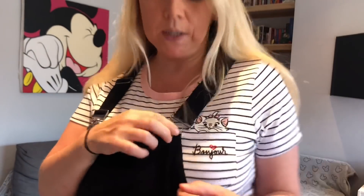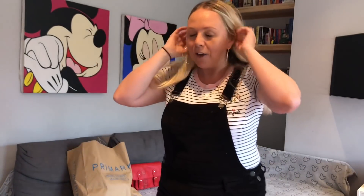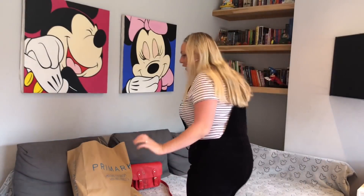You probably think I'm never out of these dungarees and you're probably right, but honestly they're the most comfortable things I've ever owned and I love them so much. I'd love to get them in different colors - I'd love a red pair. These are from Primark and I think they were 18 pounds, so that's not Disney but I wanted to tell you about them anyway.